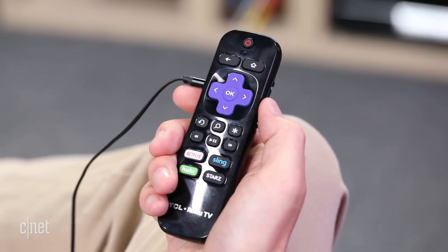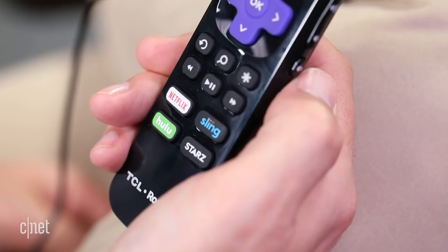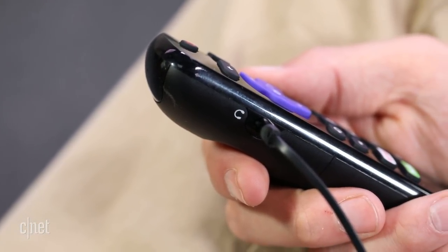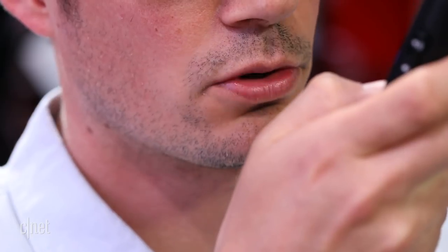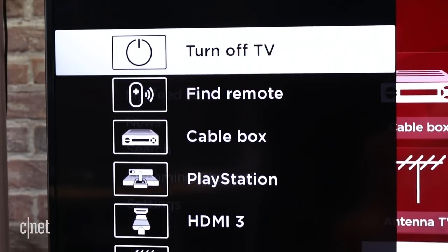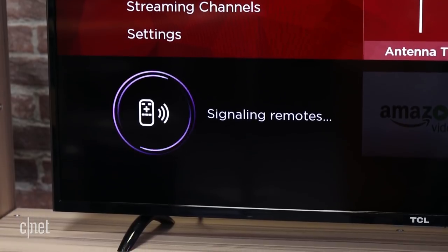The simplified remote will be familiar to anyone who's used a Roku before, and includes some signature extras. You can plug in headphones to listen without disturbing anyone, speak into the clicker to perform voice searches, and even use the remote finder to locate it if it gets lost among the couch cushions.